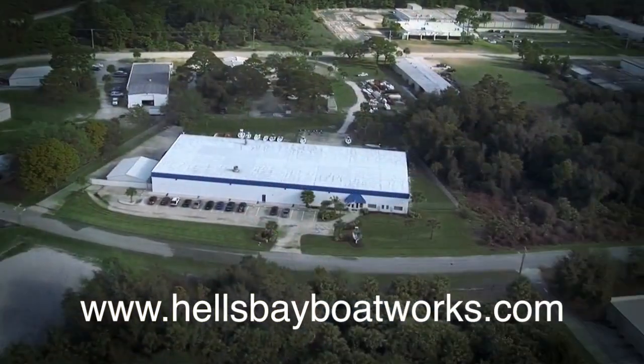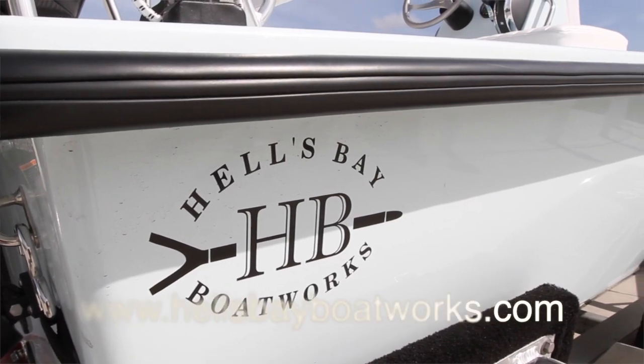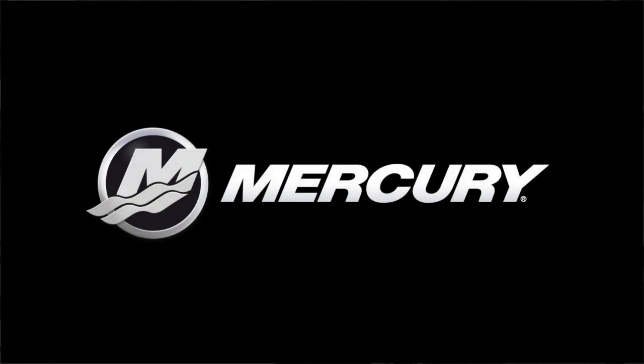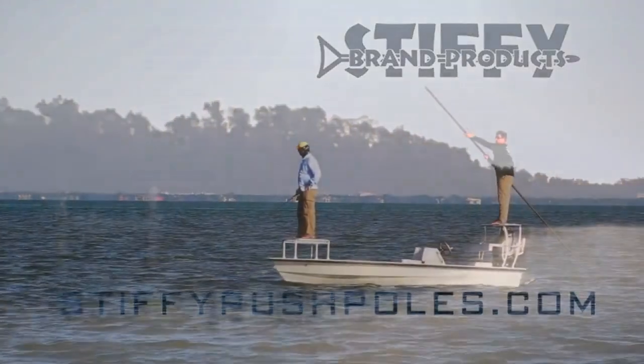Donated by Hell's Bay Boatworks, the official flats boat of the IGFA, courtesy of Chris and Wendy Peterson; Mercury Marine, the official outboard motor of the IGFA; and Stiffy Push Pole, courtesy of Kevin Shaw.